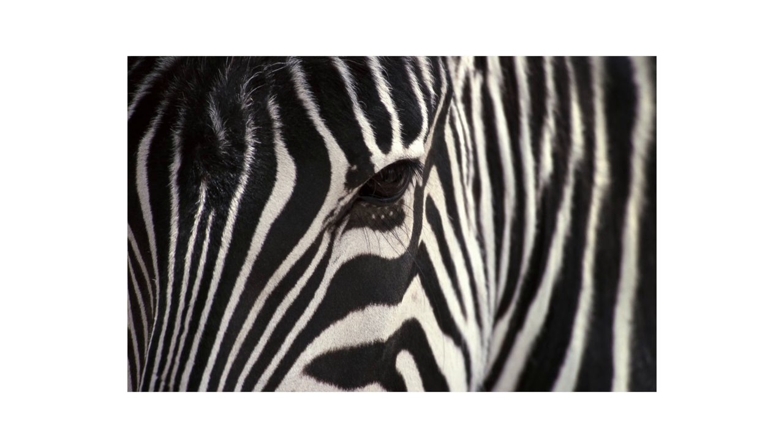When you take it literally, yes, zebra print is very bold, but what's great about this print is that it's very graphic and striking, so look for it in softer tones like this.